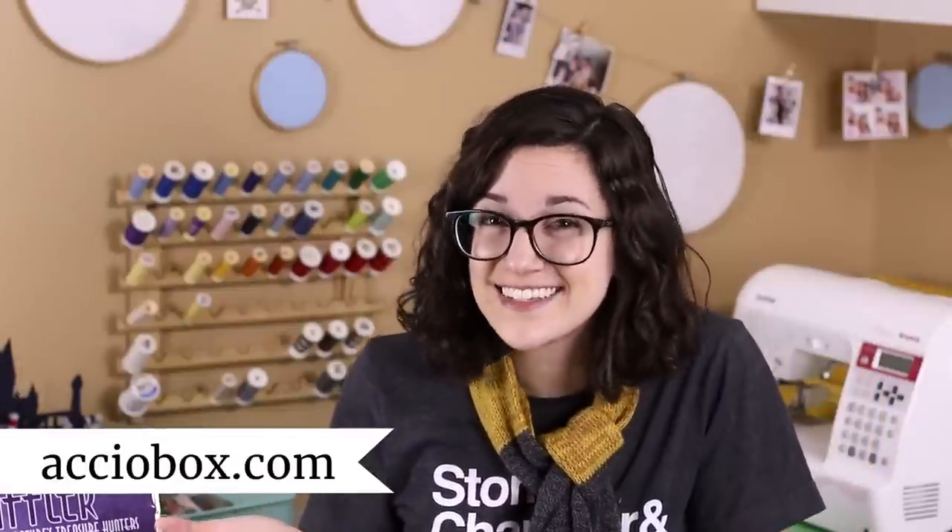If you'd like to sign up for an Accio Box subscription — or maybe gift it to someone this holiday season — go to acciobox.com. Remember that you can use my code LaurenFairWX for 15% off your first box in a month-to-month subscription. Thank you so much to Accio Box for sending me this, and in the comments below, I would love it if you could tell me what your favorite magical creature is. Thank you so much for watching, and I'll see you soon!